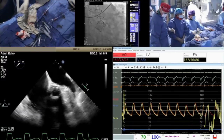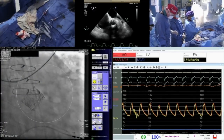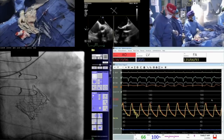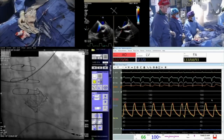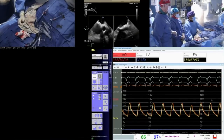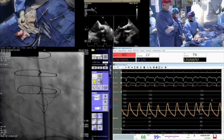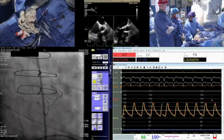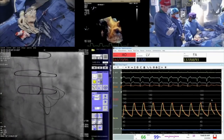Reviewing fluoroscopy images before and after deployment: you can see a visible difference in the Perimount frame geometry — the frame has expanded. This is one of the advantages of using the balloon-expandable platform for valve-in-valve in larger surgical valves. Comparing the pre- and post-deployment fluoroscopy, the frame is clearly wider, demonstrating that the balloon-expandable Sapien 3 stretched open the surgical valve frame.